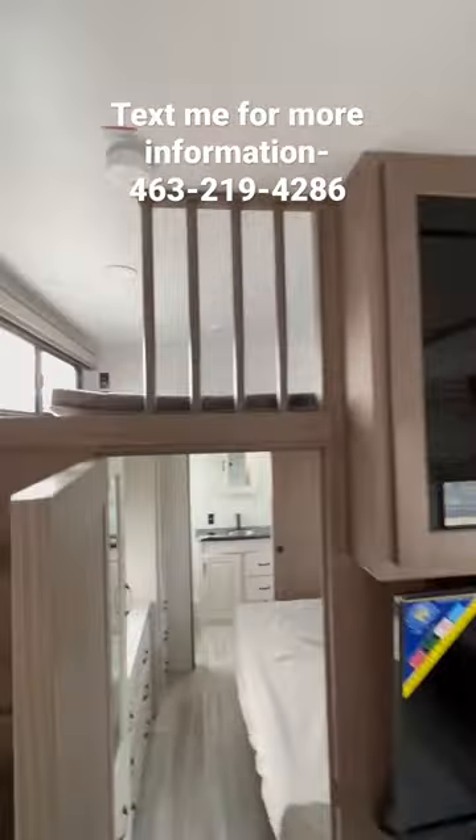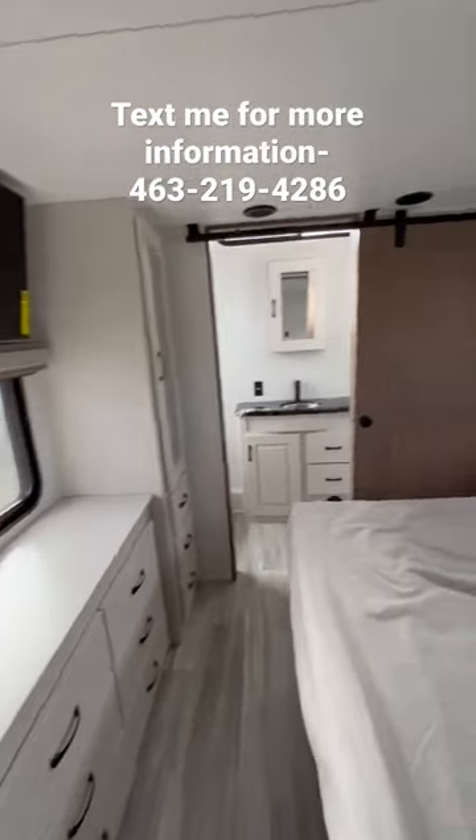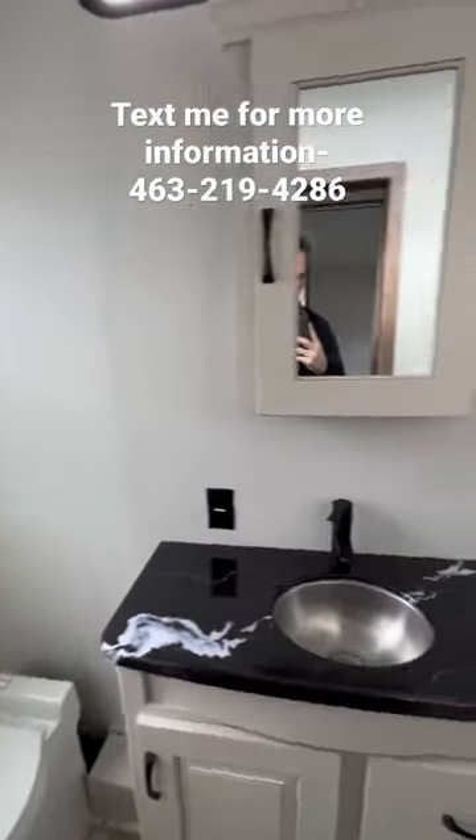Look at this living area. You got a loft. Check out the second bedroom — look at all that wardrobe space. A queen bed and a slide.